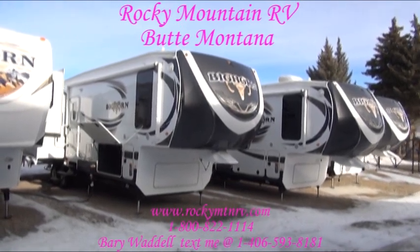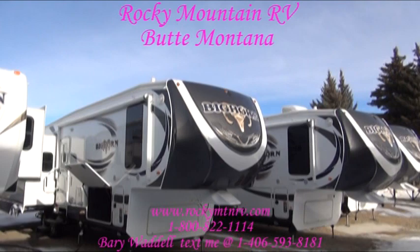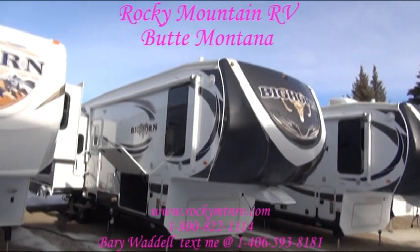As you can see, they changed the front end from a brown to a gray, redesigned the Bighorn logo on the front to kind of a skull-looking ram, and went to a frameless exterior window.